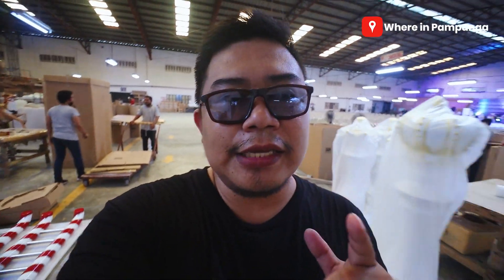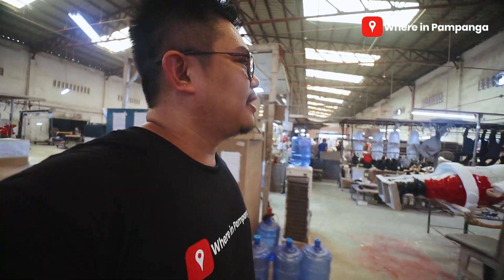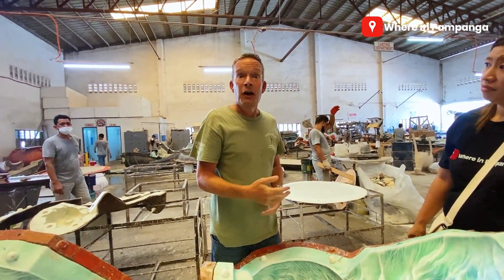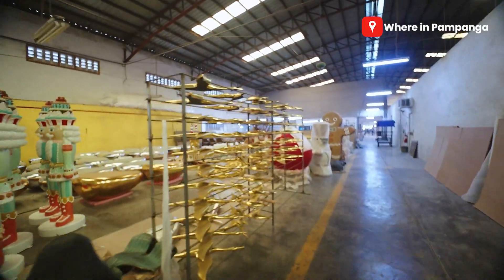I'm gonna give you a tour, guys. Papagita ako sa inyo — ano ba yung mga pwede nilang gawin dito. Nasa packaging section tayo, we're gonna enter here. This is where actually yung pinaka-artistry nangyayari. Hey, Mr. Santa Claus! So that's Sir Peter — si Sir Peter ang actually tumawag sa atin. He's the one who entertained us as well dun sa showroom nila sa Angeles City, sa Balibago. So, ito yung finishing department natin, guys. If you notice, almost ready to pack na yung mga nandito.